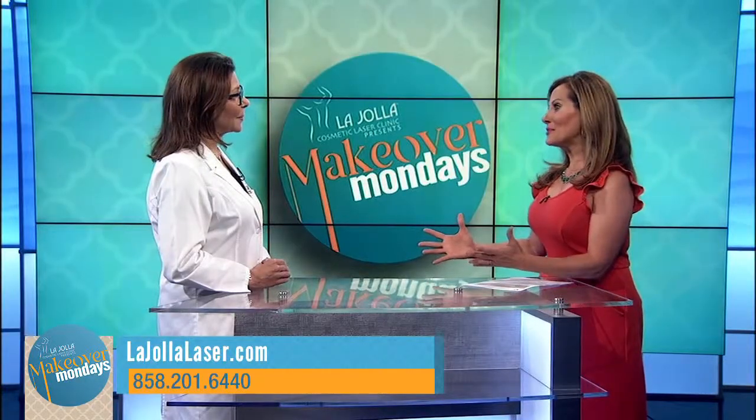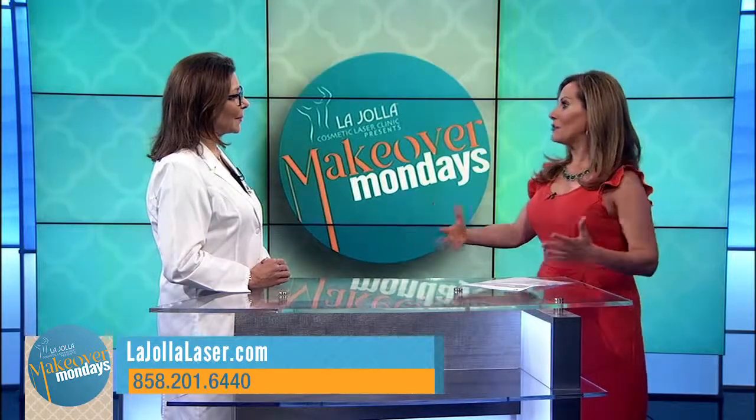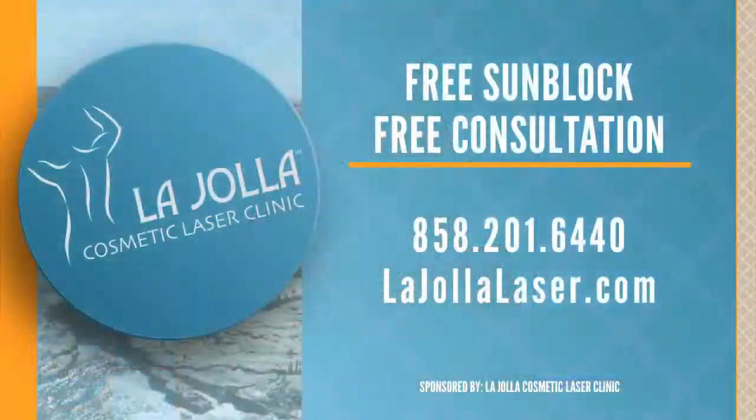Wonderful. Dr. Mani, thank you so much for coming in today and for helping so many of us look and feel younger. Remember, you get a free consultation with free sunblock from now through August. It's a great deal. To find out more, call 858-201-6440 or go online, lajollalaser.com.